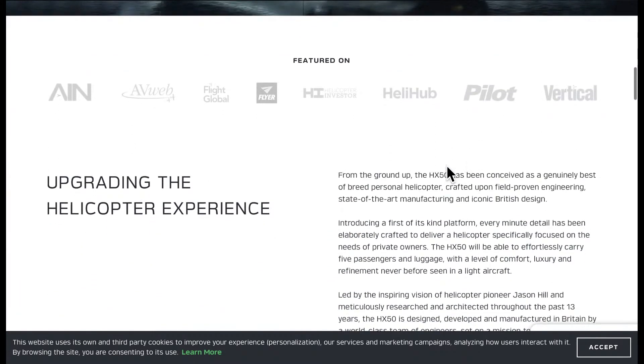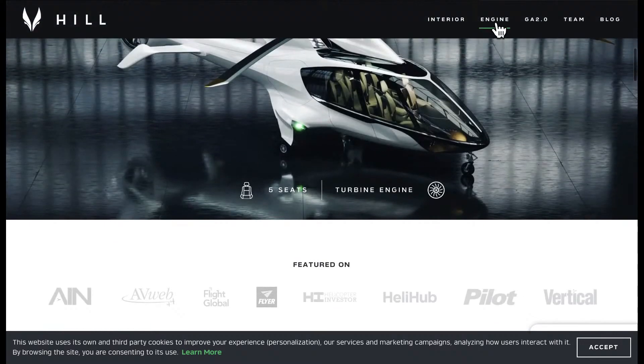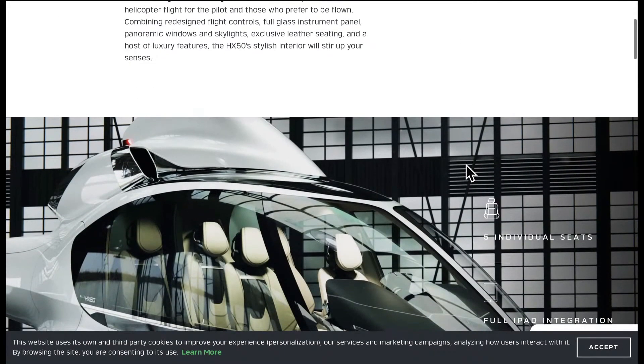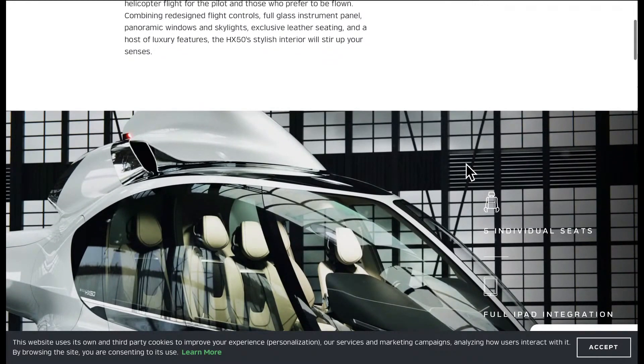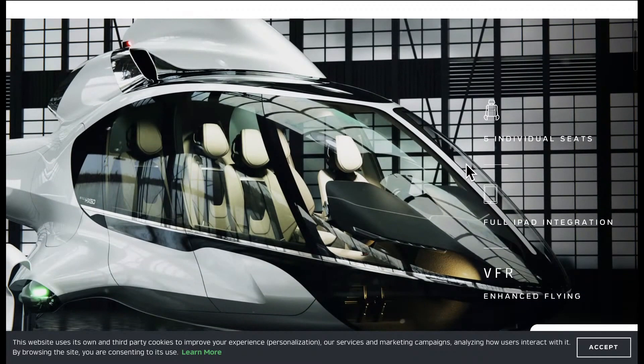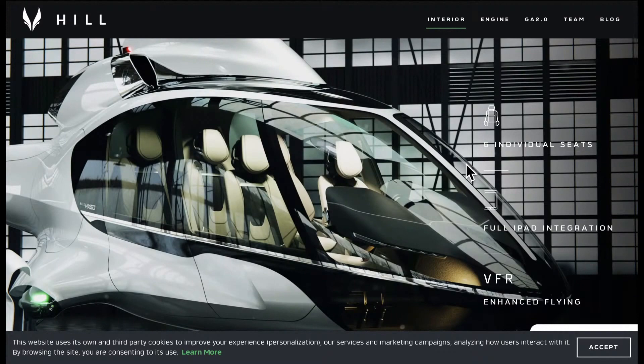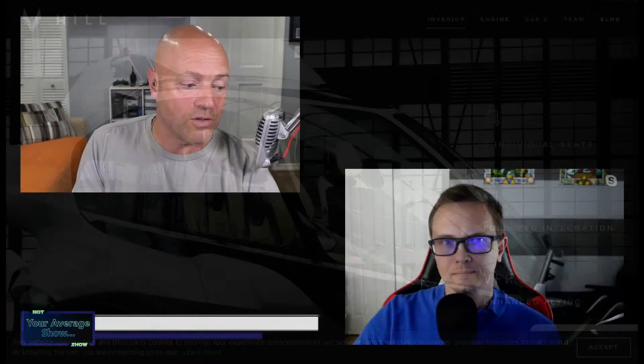It is basically looking to break into the entire industry, where this market segment would normally fall to something like a Robinson R-44 or maybe a Bell 505, which is the newer variant of the 206, and bring people the actual opportunity to fly and own a turbine helicopter. It's really nice to see that someone is having the forethought to do this.